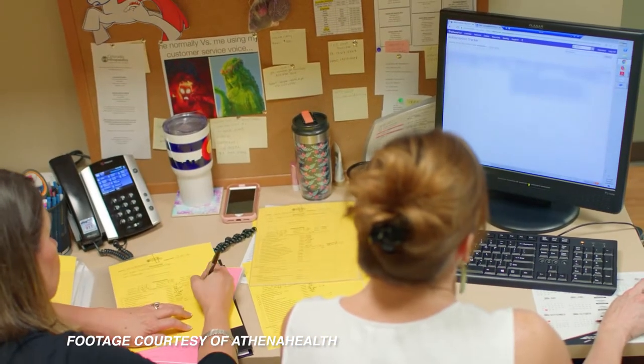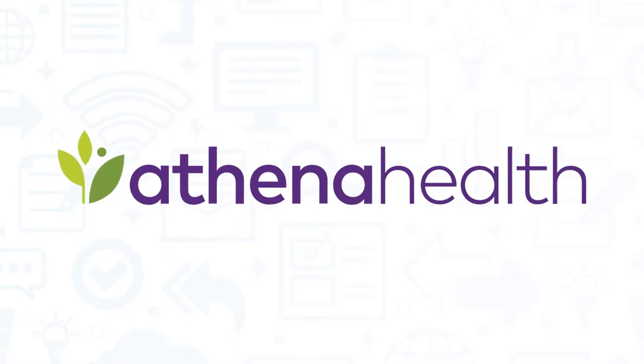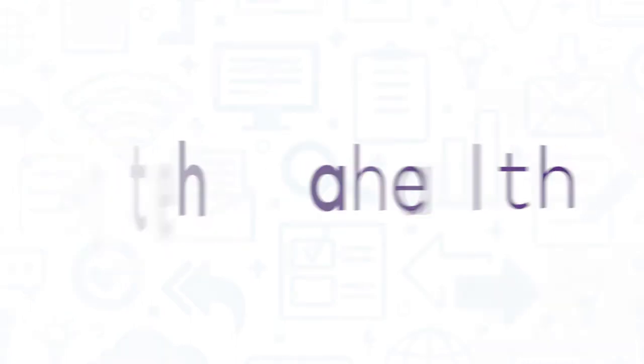AthenaHealth is a cloud-based medical practice management software system that can help you manage a number of different care coordination and EHR software functions from one platform. If you're in the market for a medical management software solution, you'll want to consider AthenaHealth.